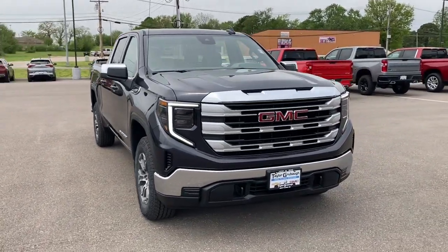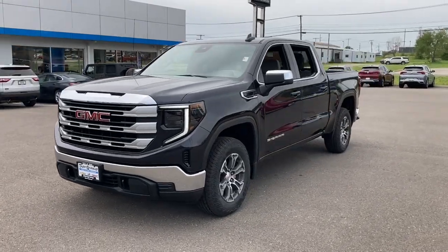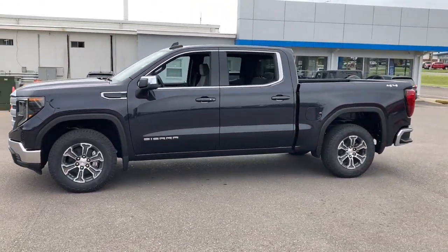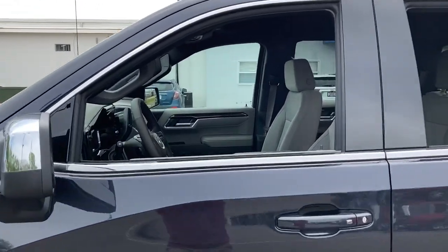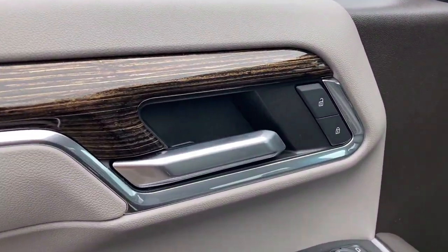You will love the features of this 2023 GMC Sierra. This strikingly handsome Sierra delivers full-size pickup strength and plenty of modern comfort and convenience. From its impressive towing and hauling capacity to its quiet, spacious cabin and tech-saving connectivity, this is the truck built for today's lifestyle.